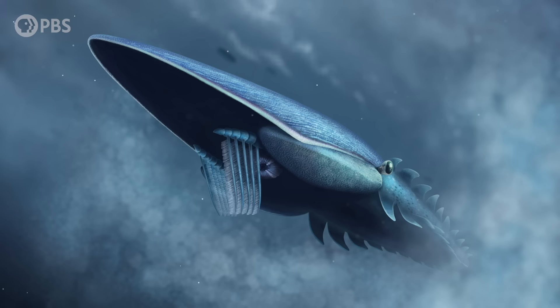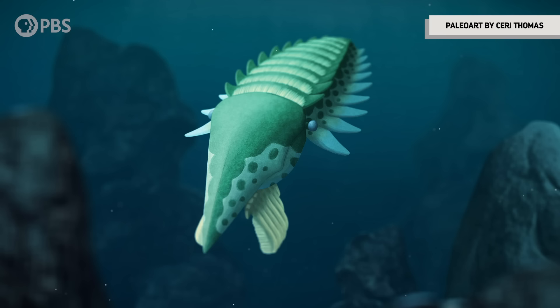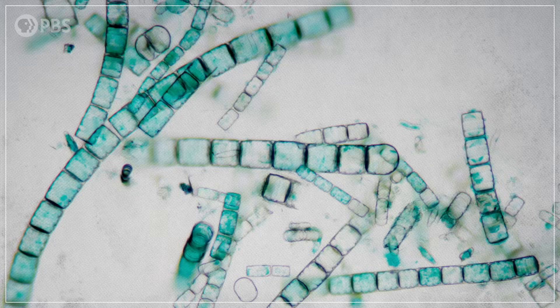But what was even weirder about this radiodont from Morocco was its massive size. At more than 2 meters long, it was not only the biggest radiodont ever, but it also may have been the biggest animal in the early Ordovician. And the reason it could get so huge is pretty surprising — this marine giant may have only been possible thanks to a major revolution among some of the tiniest organisms in the world.